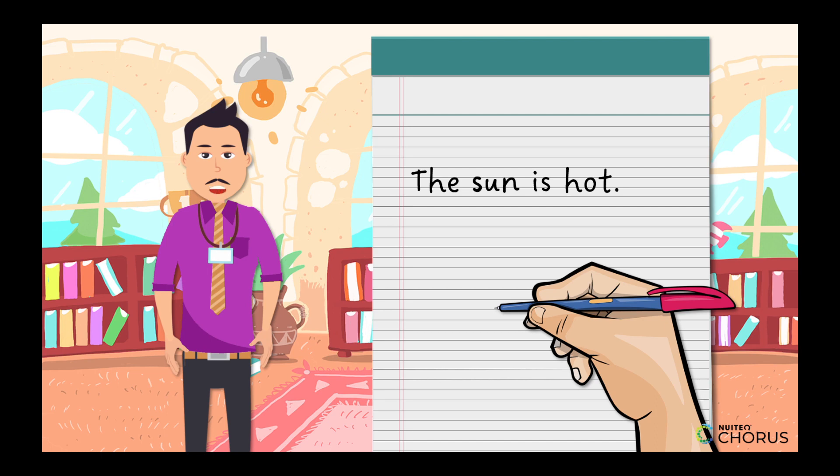Let's break it down. When you write Sun, remember that it starts with the letter S. S is for Sun. Can you repeat it with me? Terrific! And what about cat? It begins with the letter C. C is for cat. Say it with me: C is for cat.